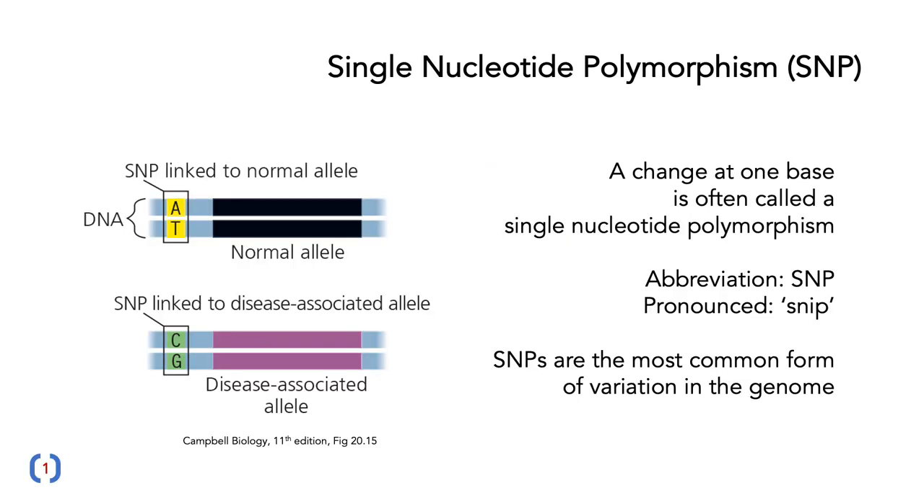But all of these tests, including the very good ones and the medically relevant ones, are based on these things called single nucleotide polymorphisms, otherwise called SNPs or often SNPs. A SNP is a change of one base, and it's the most common form of variation in the genome. Here's an example: a stretch of DNA — a normal allele where at the top you've got an A, and in the disease-associated allele at the bottom you've got a C.